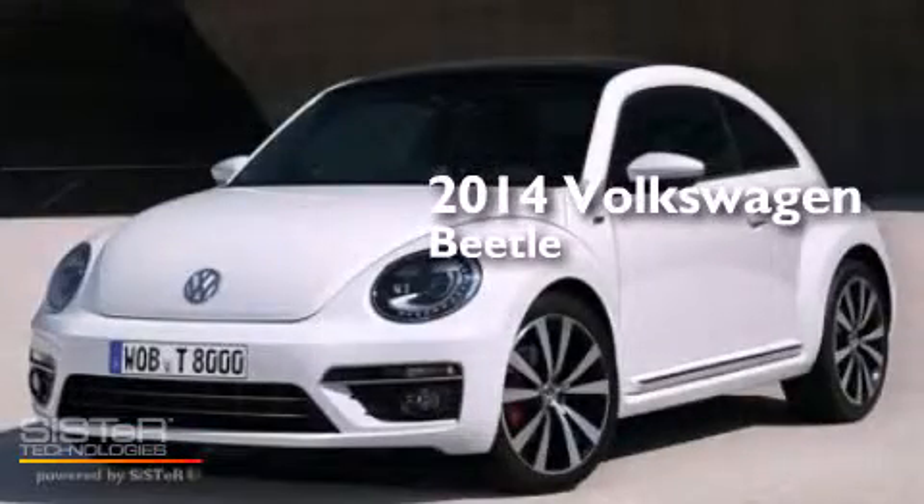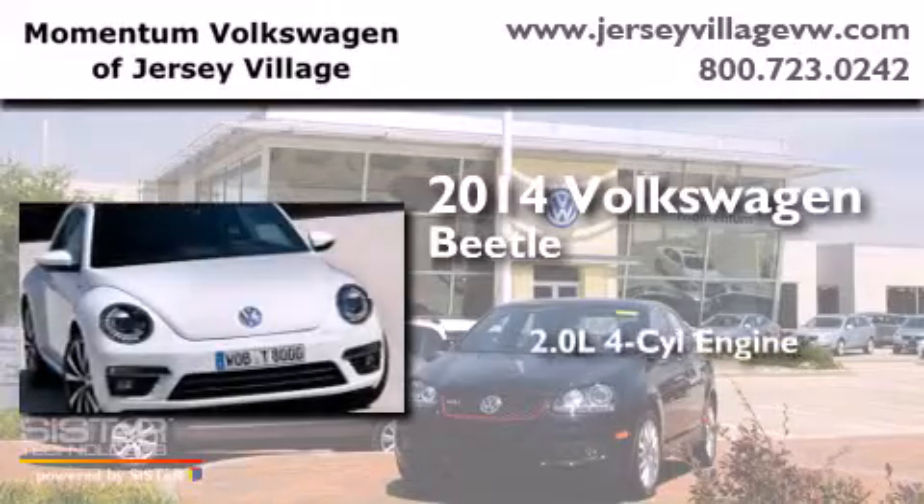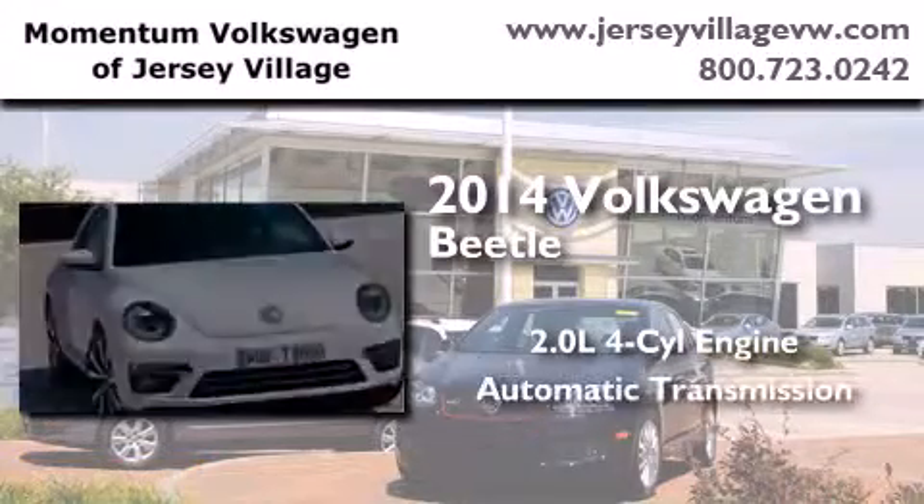This is a brand new 2014 Volkswagen Beetle. It features a 2.0-liter four-cylinder engine and an automatic transmission.